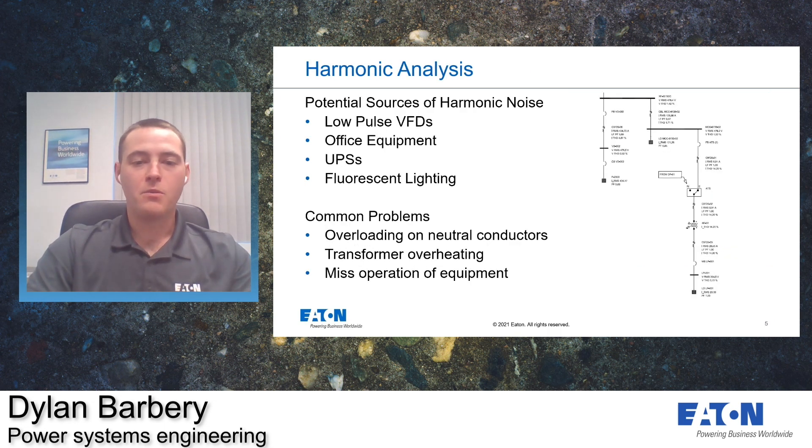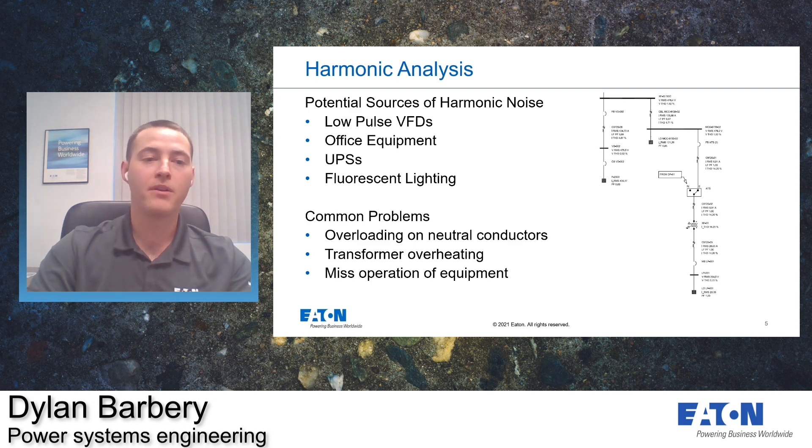Moving on to harmonic analysis — harmonics can distort the voltage and current seen on your system. Harmonics are caused by nonlinear loads that use short pulses. These include, but aren't limited to, VFDs. In general, the lower the pulse, the worse they are for your system. Other sources include office equipment such as computers, printers, scanners, medical equipment, UPSs and fluorescent lighting.